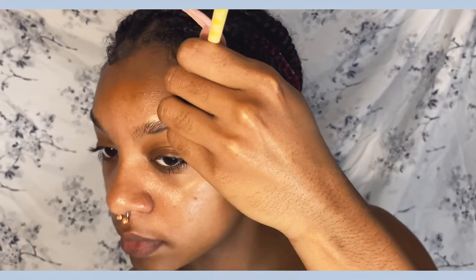Hi you guys and welcome back to my channel. I know what you're thinking — I said I wasn't gonna do a makeup tutorial, but I just really wanted to do this one today. We're doing a Y2K inspired makeup tutorial.